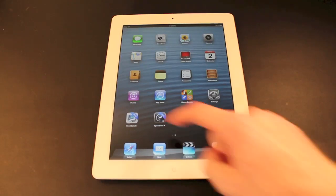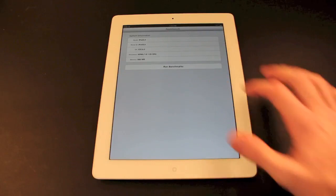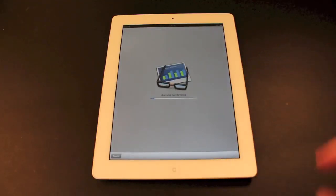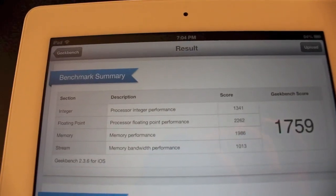For the first test we're going to run Geekbench. This does say iPad 3 or 4 up on top and we'll see what our final score is. So we got a final score of 1,759 and here is our breakdown.